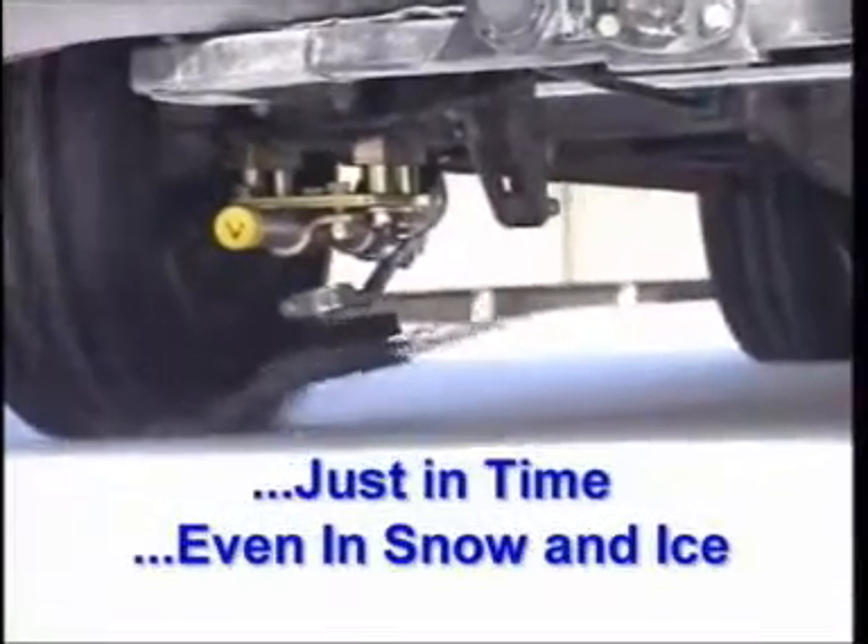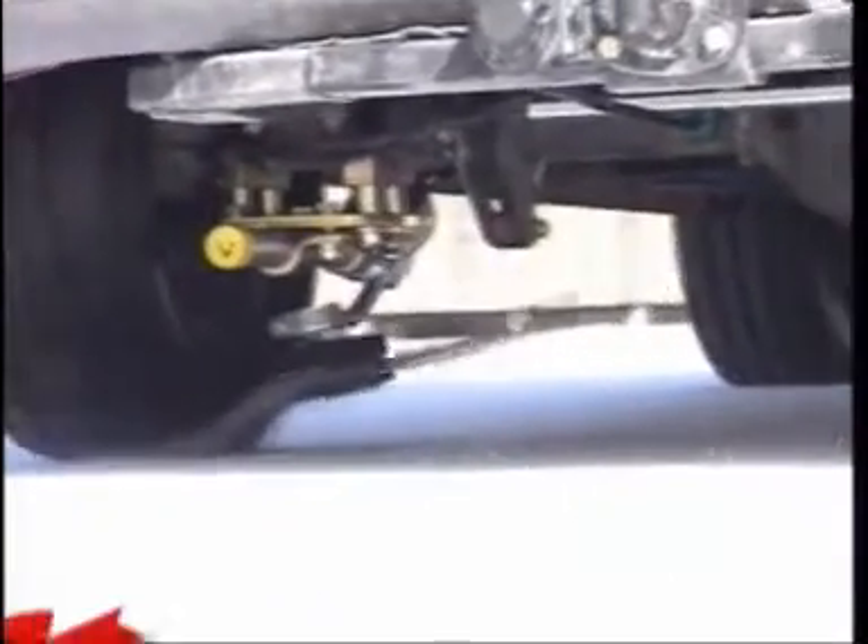Just in time, even in snow and ice — Roto-Grip, the automatic chain grip system.